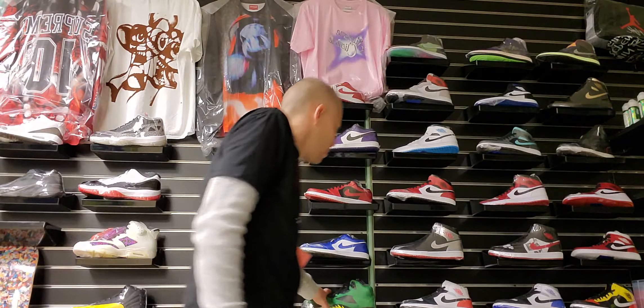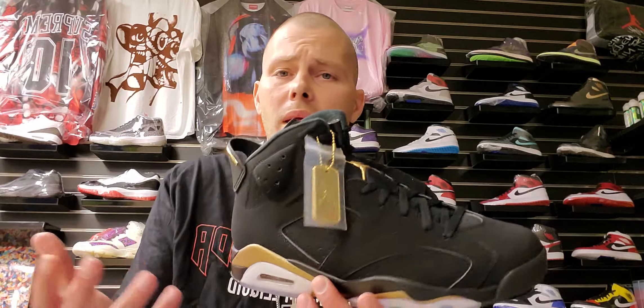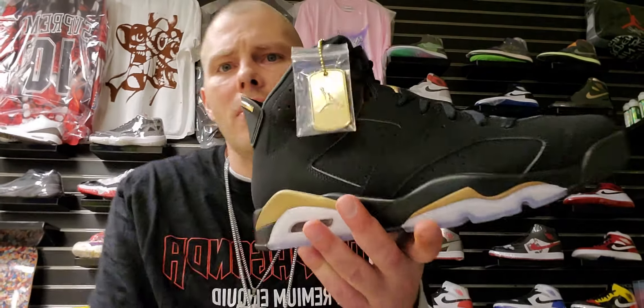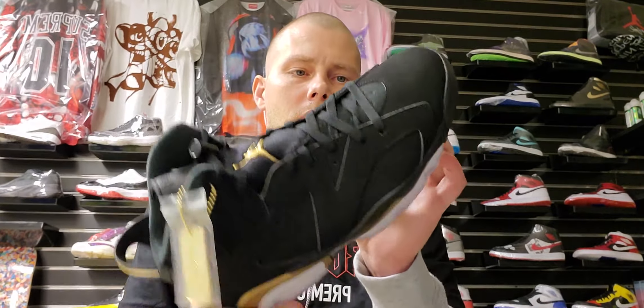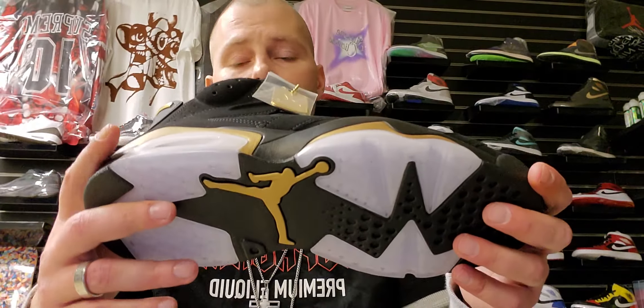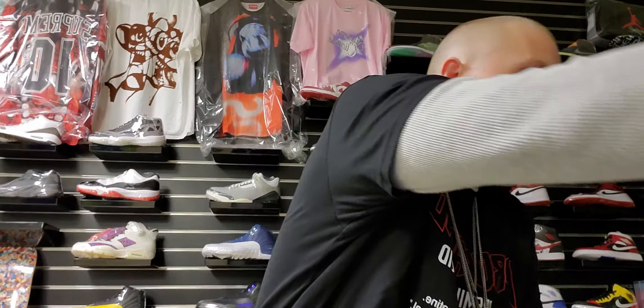Number 9 — I feel like people kind of slept on these. We got this in a pack along with a Jordan 11 years ago, and then they finally released it as a solo shoe: the DMP Jordan 6s. These are just a clean shoe. Got this dope little metal gold Jordan tag on here. Mine's got dust on it because it's been in the closet, but you got this translucent sole with black and a little bit of gold. Nice shoe.